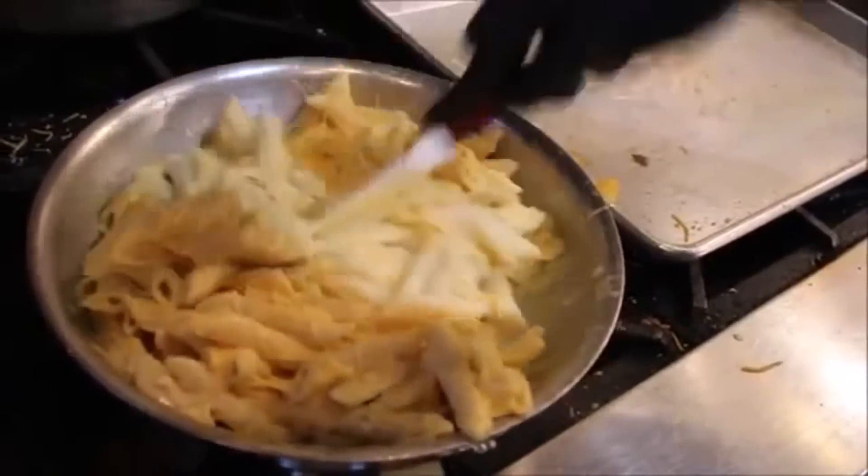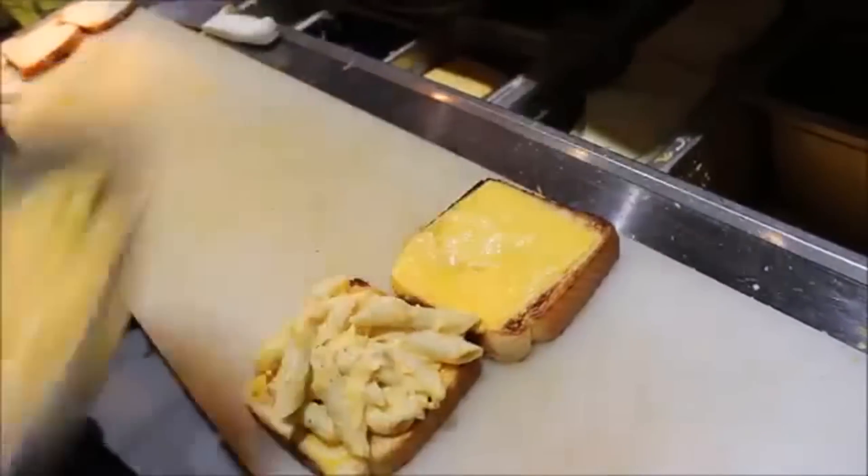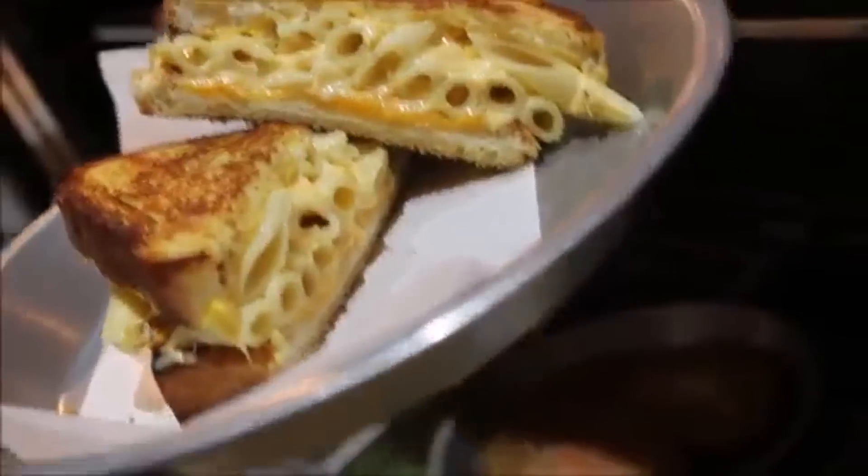But the most popular item is the MacMilt, which is a mac and cheese sandwich made on Texas Toast. This is our Texas Toast — we use this the most out of all the bread.